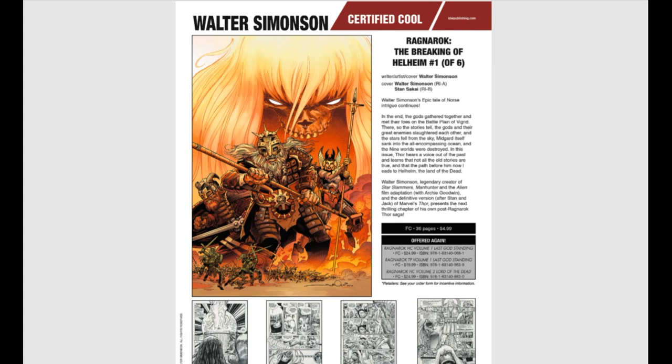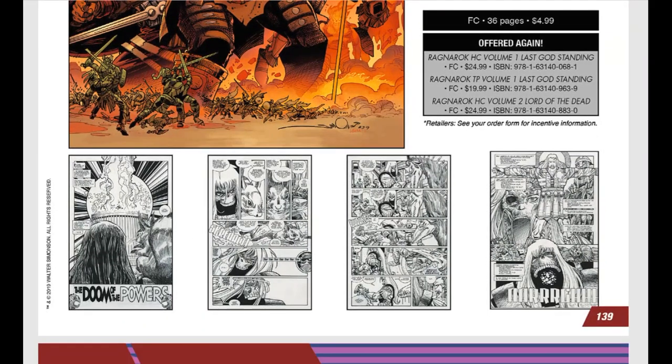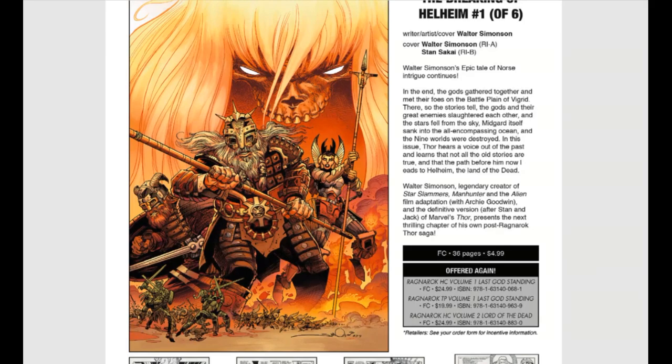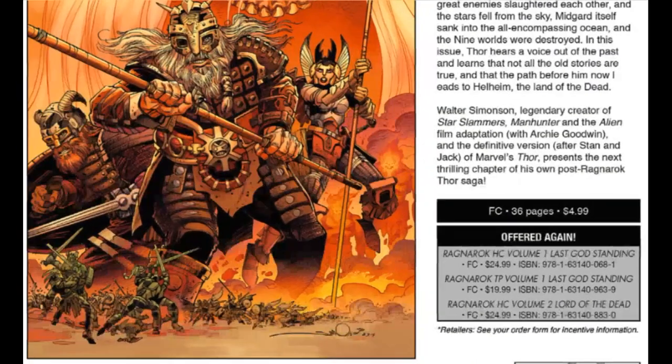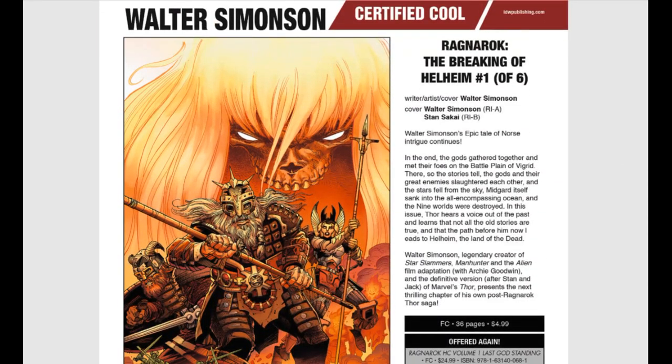Also coming up, we have Ragnarok: The Breaking of Helheim — a Walter Simonson book. An epic tale of Norse intrigue continues. It looks like it's going in black and white and I love black and white artwork. Issue number one of six, 32 pages, five bucks. They're also offering the original hardcovers and trade paperbacks again. Good stuff.